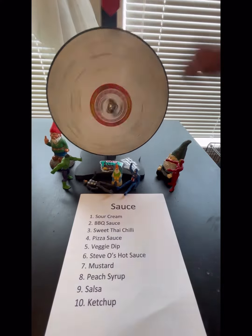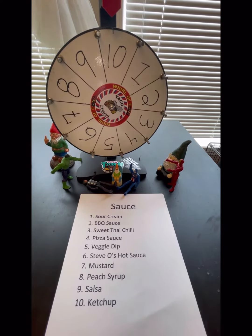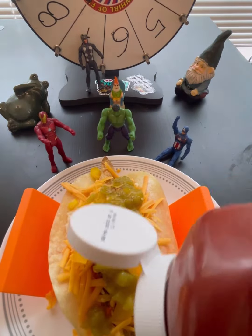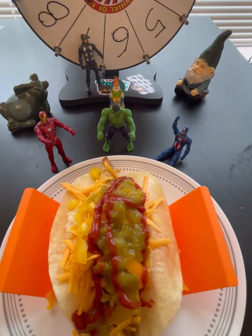On to the dreaded sauce spin. Let's see what our sauce is. And it looks like we hit 10, which is ketchup. Well, if you've never had ketchup on a taco, neither have I. I'm not too excited, but we're playing the game and that's where it landed, so ketchup it is. And it's sugar-free ketchup to boot.